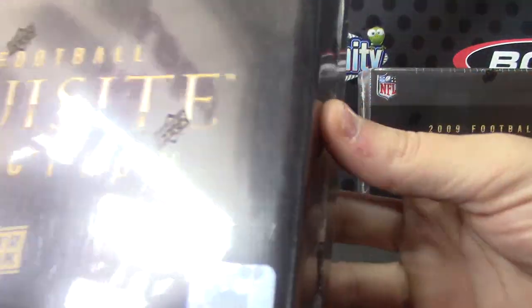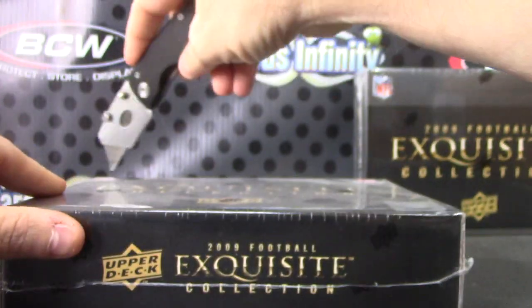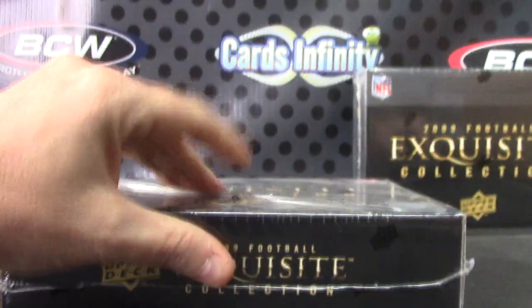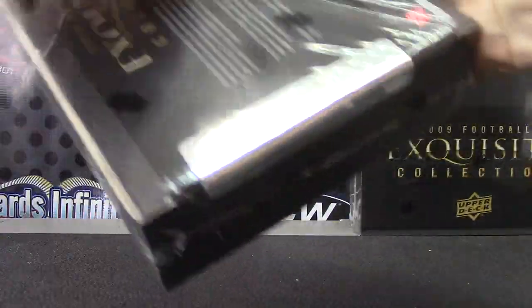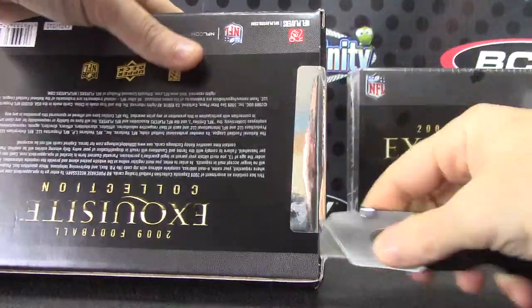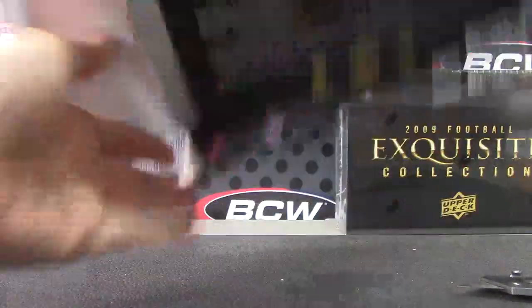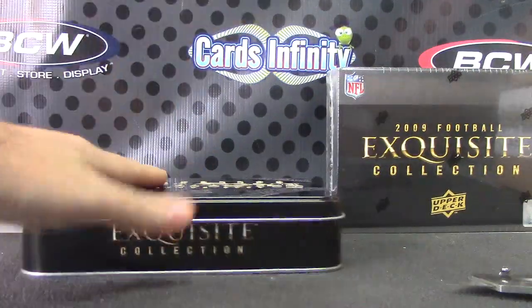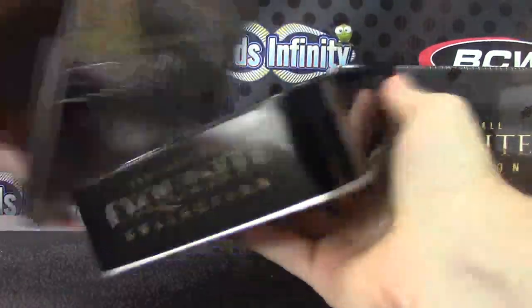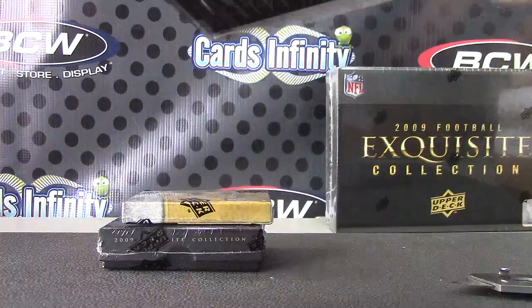Alright, Dylan's first break of the day. It's Monday — Dylan, pick box number 97. There we go. Let's hope we don't get a redemption. No redemption, it's made.